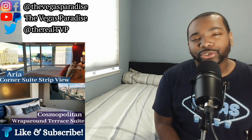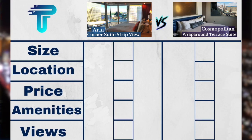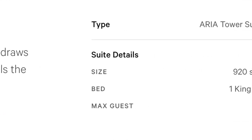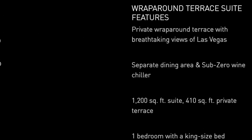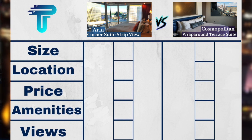Now let's pull out the scorecard. First on the scorecard we have size. The Aria Corner Suite is 920 square feet compared to the Cosmopolitan's Wraparound Suite at 1,200 square feet, plus an additional 400 to 410 square feet of terrace. So the edge for size goes to the Cosmo.